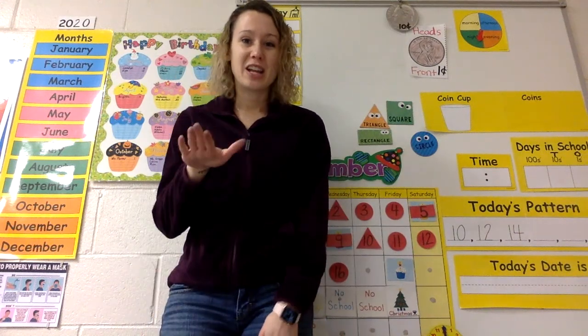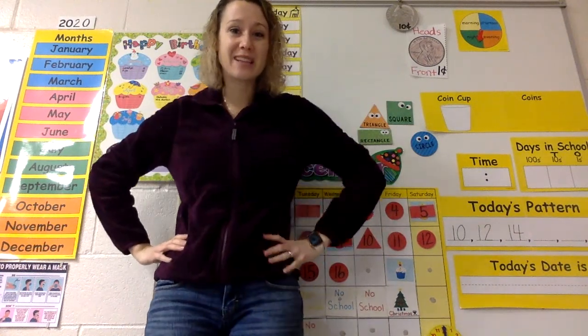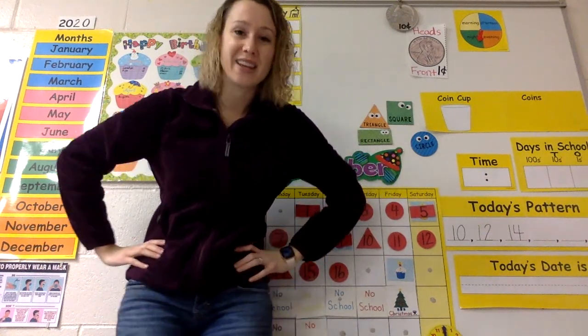Ready, set, go! January, February, March, April, May, June, July, August, September, October, November, December. Those are the months of the year. Sit down.